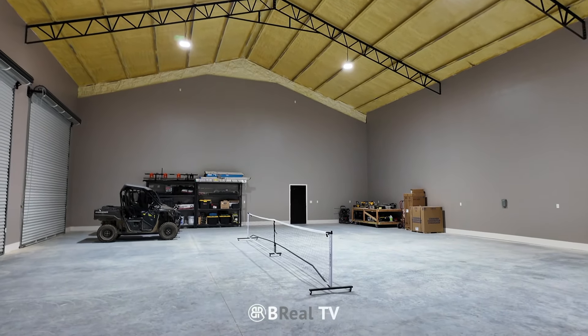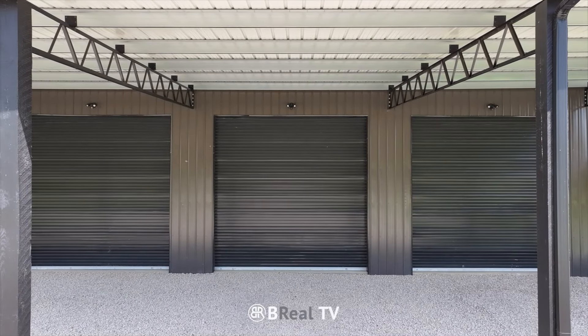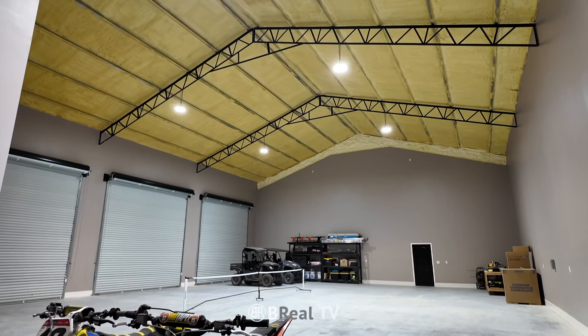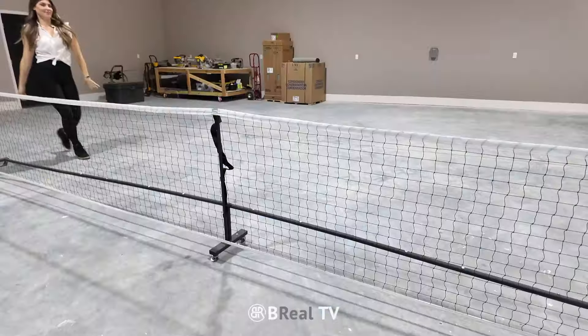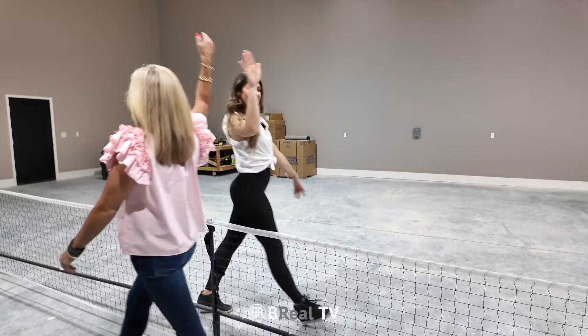There's a 3,100 square foot shop space with three heavy-duty roller doors that's fully insulated, making it perfect for any project or storing equipment. Or get creative and set up a pickleball court for a fun weekend tournament.